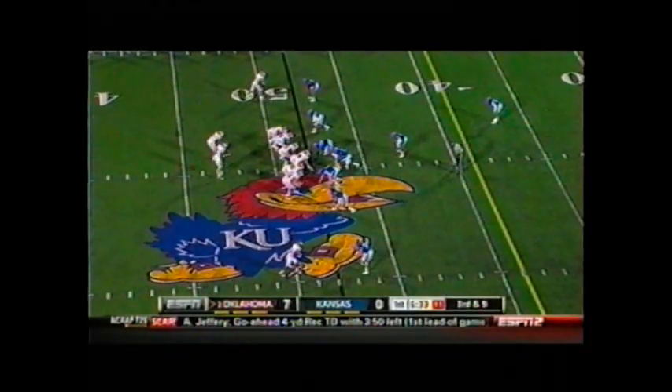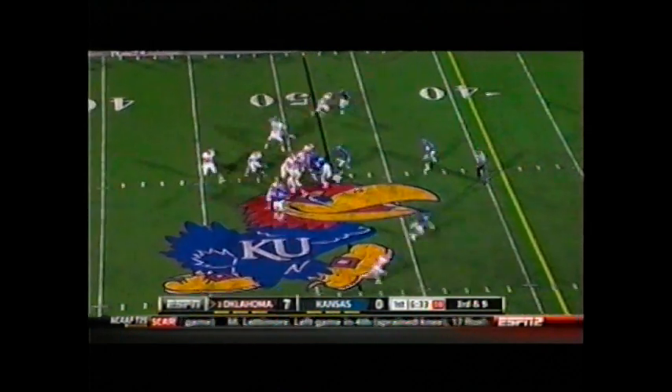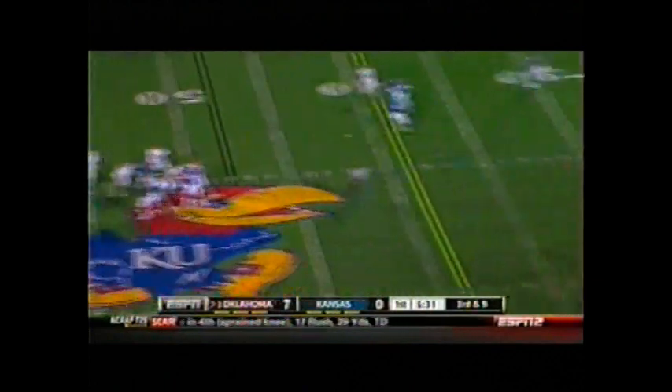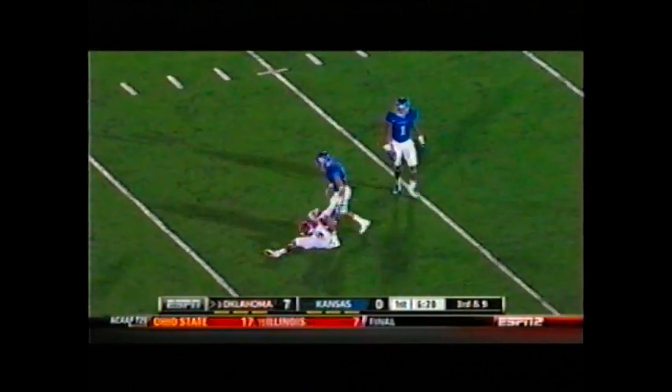39 from the Kansas 48, 6:33 to go first quarter. Kansas shows blitz, now they back out of it. Landry back to pass, looks over the middle, throws over the middle for Broyles — caught at the 20, and he's inside the 20. What a throw and what a catch.